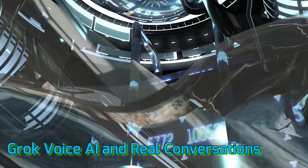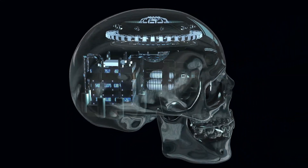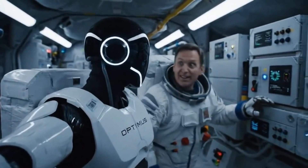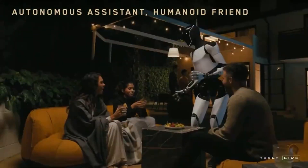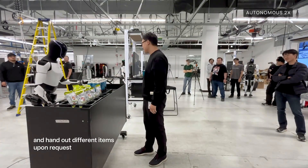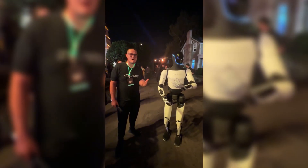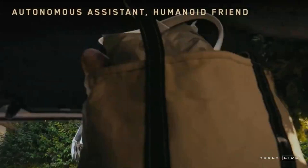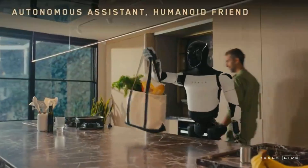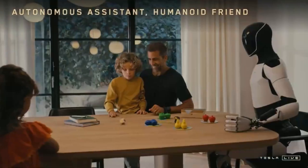Now let's talk about communication. Optimus Gen 3 comes with Grok, Tesla's own conversational AI, and this makes a huge difference. You can literally talk to your Tesla bot the same way you talk to a friend or voice assistant — ask it what the weather is like, tell it to schedule a meeting, or even ask it to tell you a joke. Grok allows Optimus to adapt to your preferences, recognize your voice, and learn your habits over time. So while it's loading the dishwasher or cleaning up your living room, it can also give you updates, reminders, or even help you plan your weekend. Imagine a robot that not only folds your laundry but also reminds you that your mom's birthday is coming up.